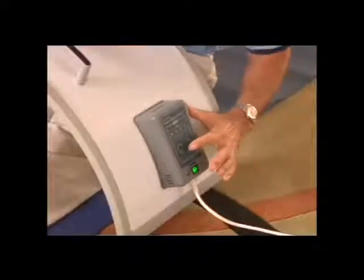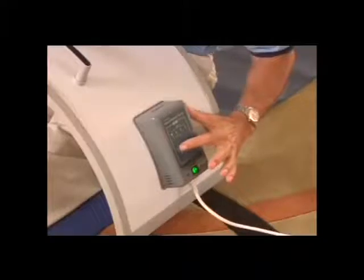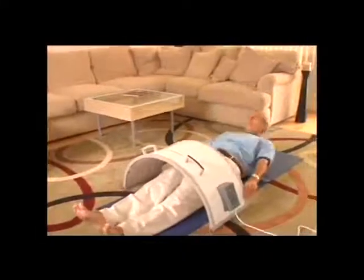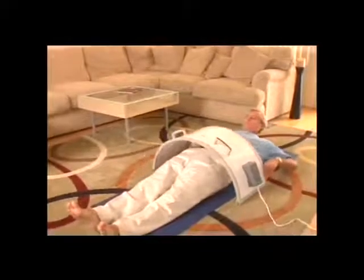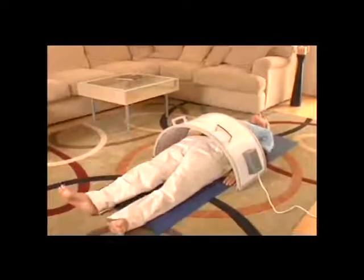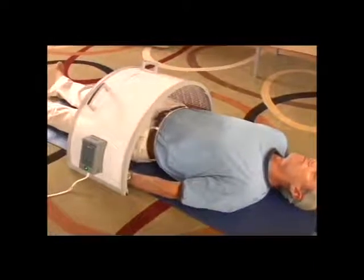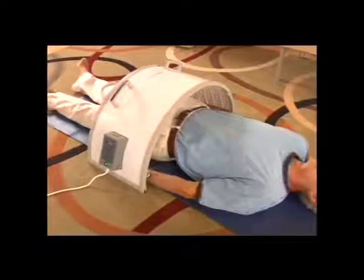The Hothouse produces its unique effect through radiant FIR heat. Its unique arch design enhances these thermal effects, so you get a totally enjoyable experience. It's simple and convenient to operate. If you are looking for a perfect addition to massage or other manipulative modalities, the Hothouse is perfect for you.